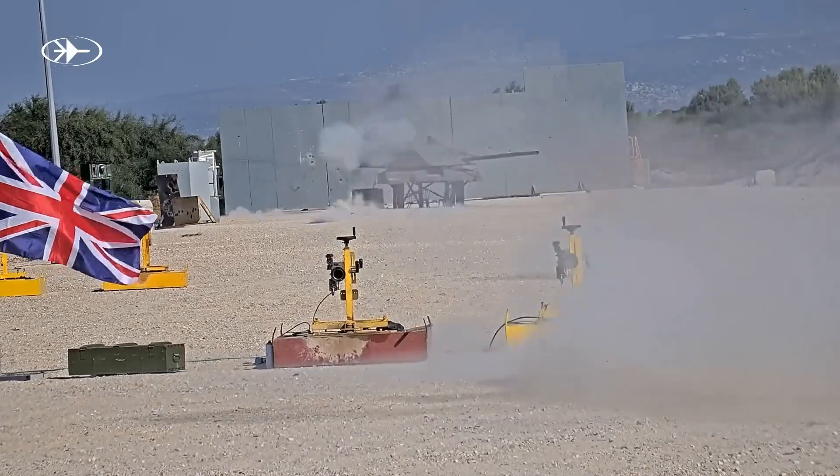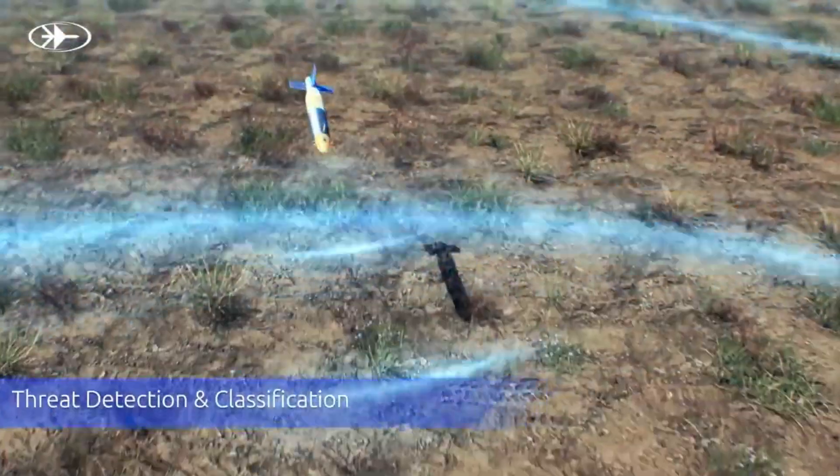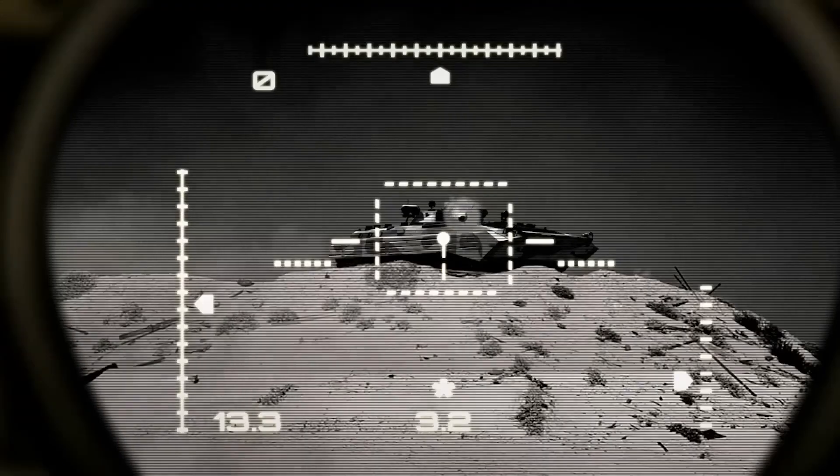Additionally, Trophy can estimate the enemy's firing position and can be fitted onto tanks like the Merkava 4 and the M1A2 Abrams, as well as the Namer APC. Radar tracks targets and sends data to a computer that controls the launcher, which fires explosively formed projectiles to intercept threats.